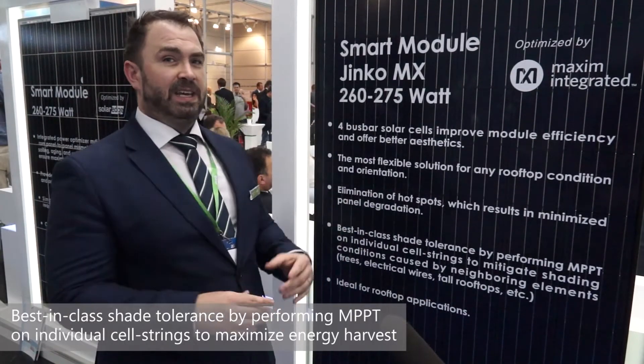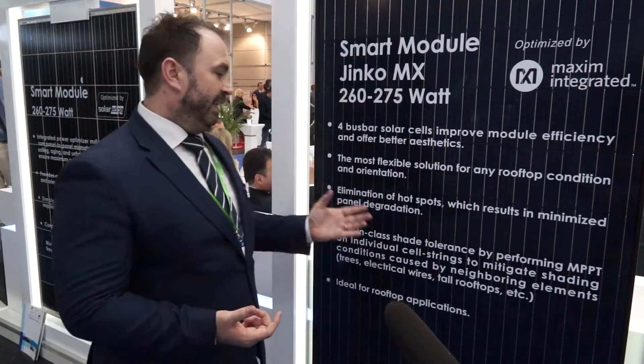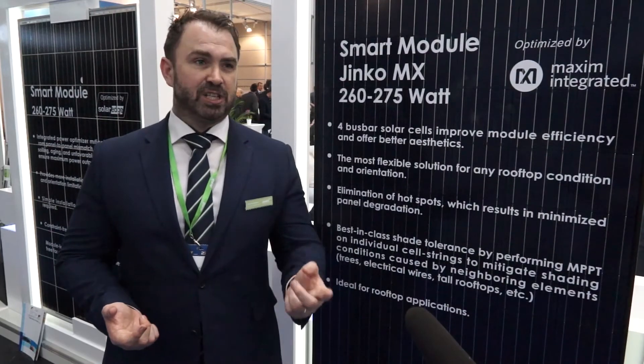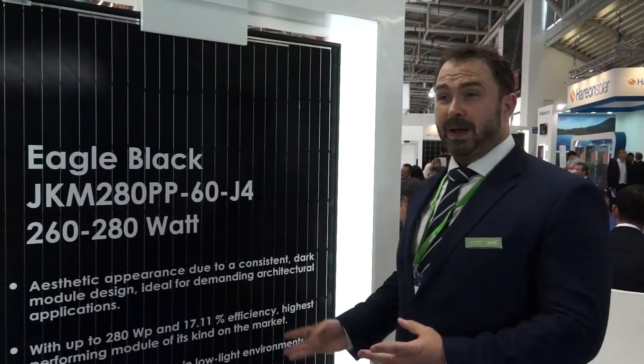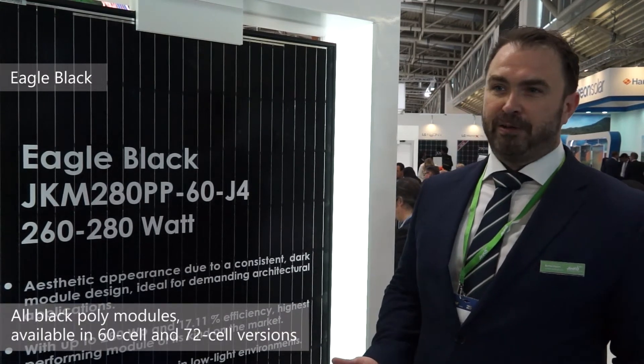It gives you the flexibility, it gives you the designability, and it gives you key benefits away from the two biggest factors: degradation, hotspots, and shade. The Eagle Black series is, from our perspective, the Rolls Royce — it's where we're carrying forward.